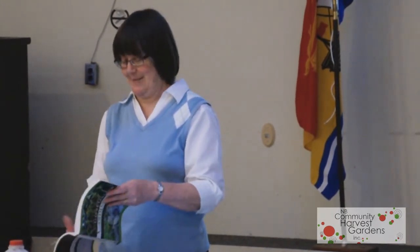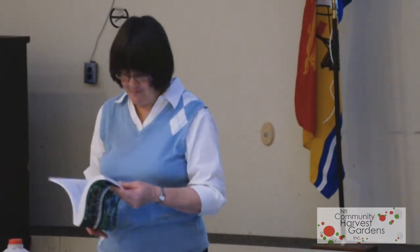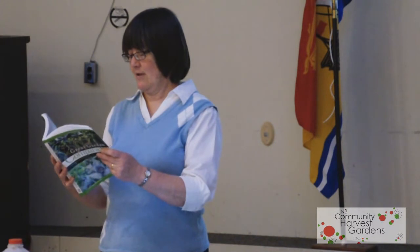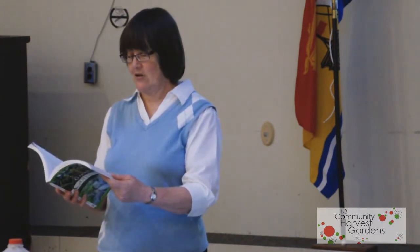She's actually got some photographs of her own garden, which is nice because it looks like mine — slightly untidy, which is great. Because my garden's never that tidy. She talks about compost and looks at the four fundamentals of companion gardening.